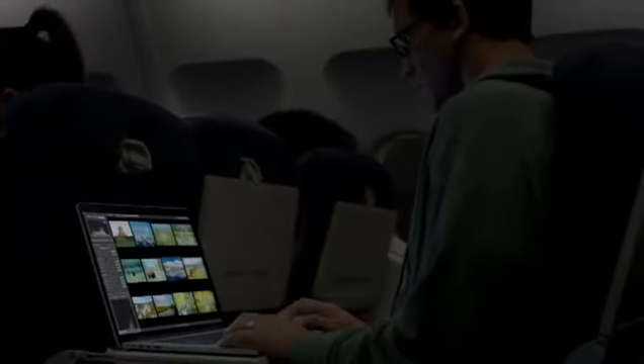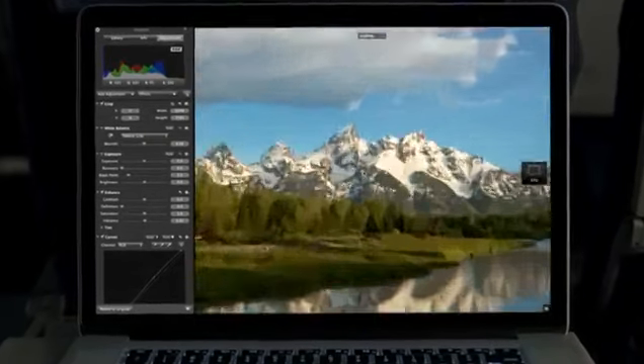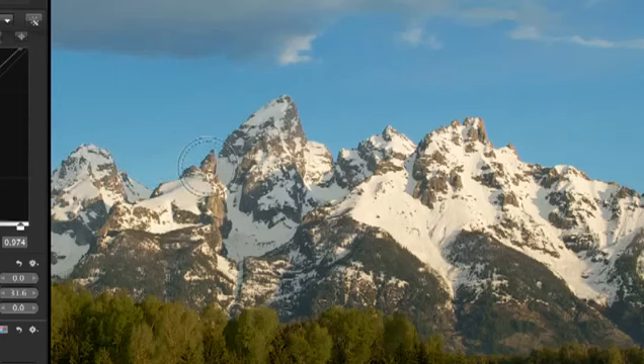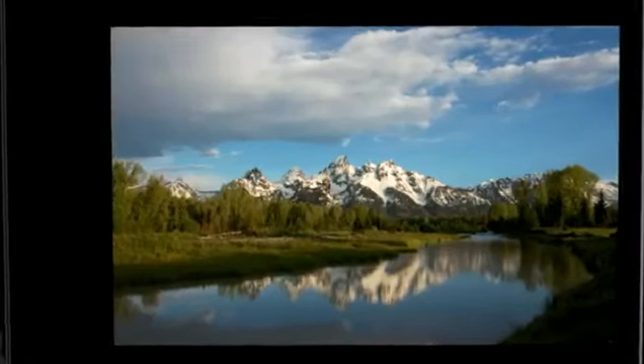We've been able to optimize the software to take full advantage of the Retina display, and the results look simply amazing. Aperture on the new MacBook Pro is a total game changer for photographers. They can now zoom in and see four times more of their image with pixel-for-pixel accuracy, and fine-tune even the smallest details. Photographers have never been able to work on images with this level of precision.